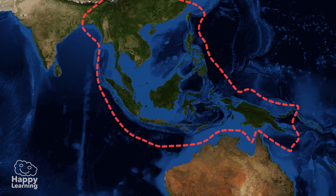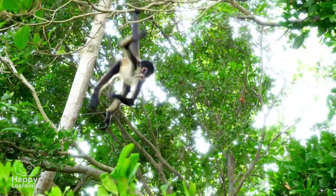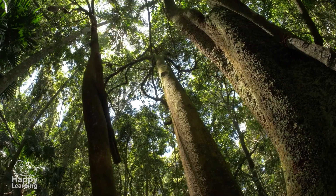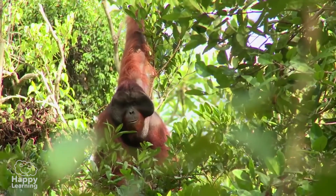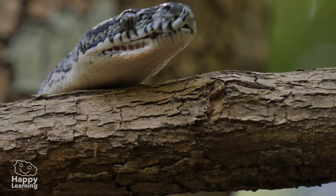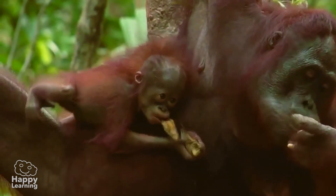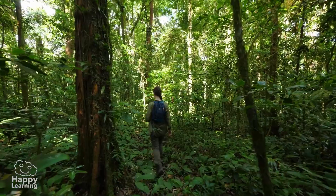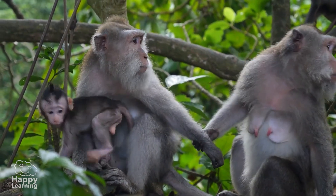This is one of the oldest jungles in the world and one of the most important lungs of our planet. It is home to millions of trees and plants essential to combat the greenhouse effect. It is also home to so many animals that exist nowhere else on earth, such as this family of orangutans or this majestic Sumatran tiger.